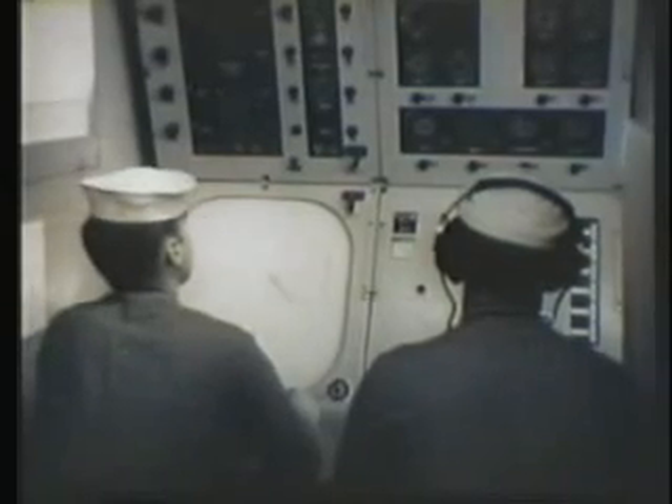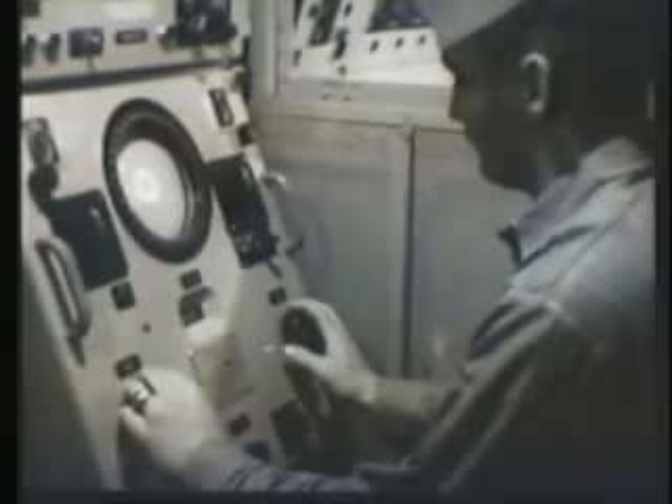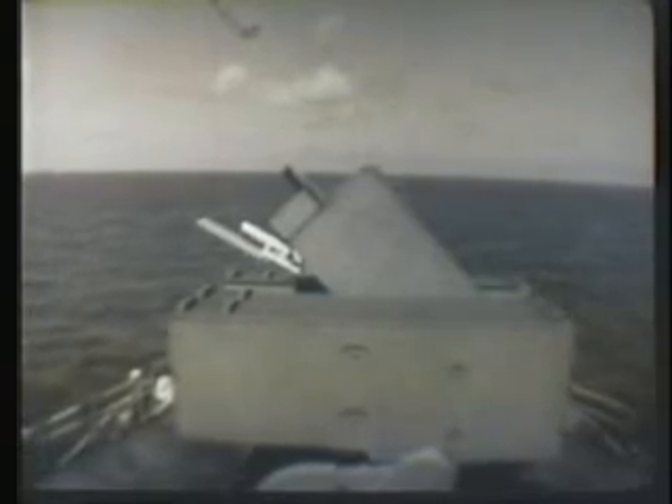ASROC is an anti-submarine rocket — an integrated weapon system. It is a surface-to-underwater weapon for cruiser and destroyer type ships, primarily designed for use against high-speed enemy submarines. This film will introduce you to the ASROC weapon system.